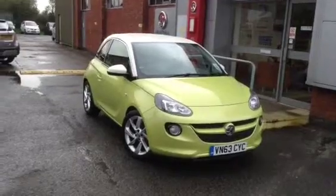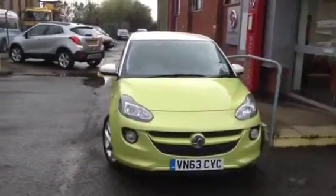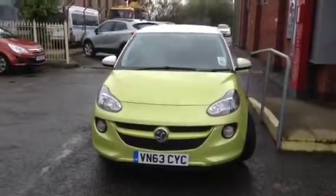Hello and welcome to Bayless Vauxhall Ross & Wye. You are viewing a Vauxhall Adam Slam, finished in green spotting with a white MyFire roof and colour matching door mirrors.